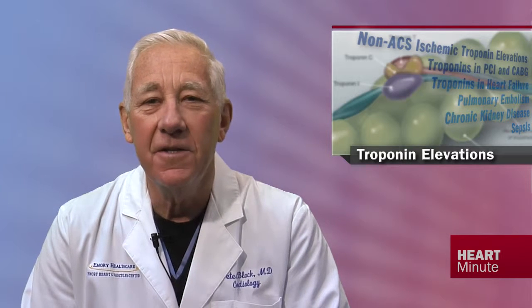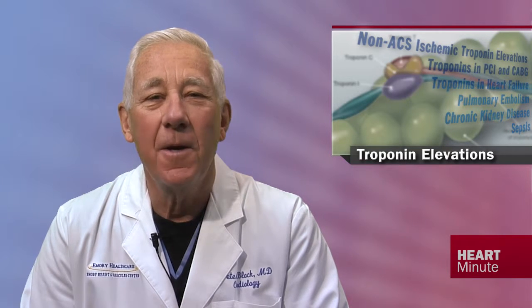Topics covered include the impact of improved sensitivity troponin assays, non-ACS ischemic troponin elevations, troponins in PCI and CABG, and troponins in non-ischemic clinical conditions such as heart failure, pulmonary embolism, chronic kidney disease, sepsis, and even chemotherapy-associated cardiac toxicity. It's a big menu — this whole thing is carefully crafted and detailed.